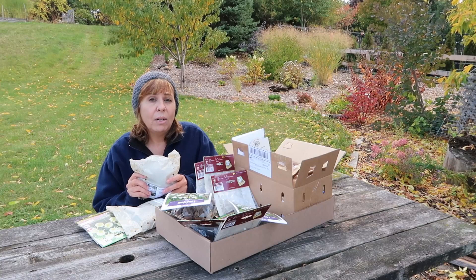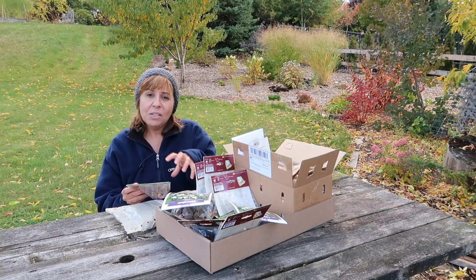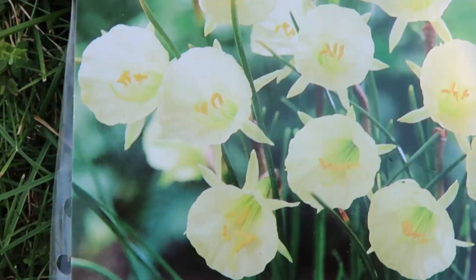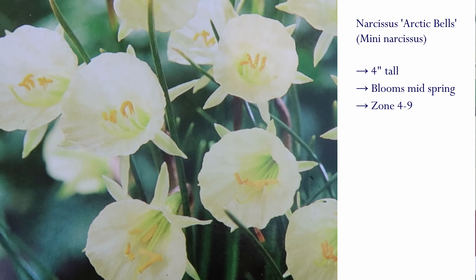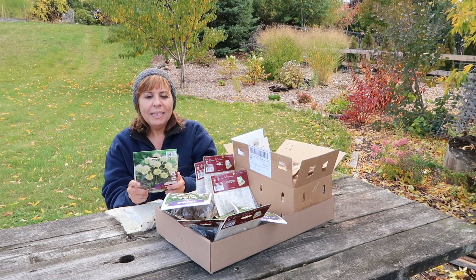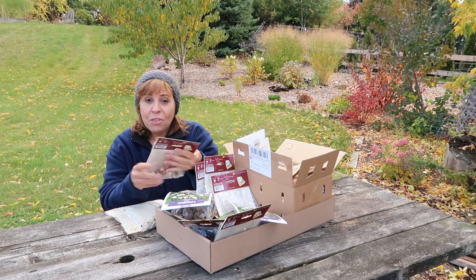The last daffodil I got is sort of reminiscent of the botanical tulips, because it also stays very, very small. It is referred to as a mini narcissus, and it is called Arctic Bells. It has just such a cute little bell shape with these starry petals going around the back of the bell. It has a gorgeous, very light pale yellow flower, but the stamens are almost a chartreuse with gorgeous yellow tips. This one gets only four inches tall.